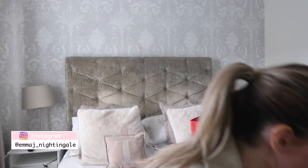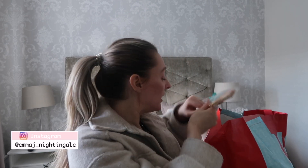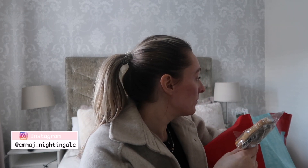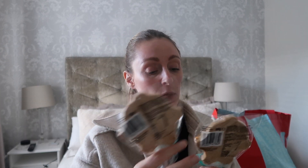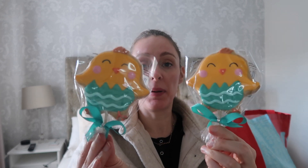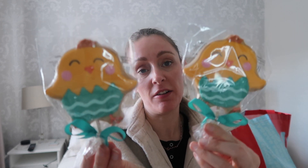I also got these really cute cookie pops. Last year I got the marshmallow ones but the kids weren't very keen. They love cookies though, so I picked these up. These were 79p and they also had a little bunny version, but I really loved the chick so I got them one each of those.